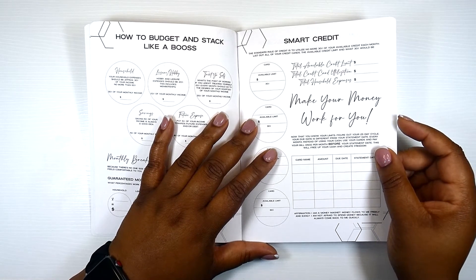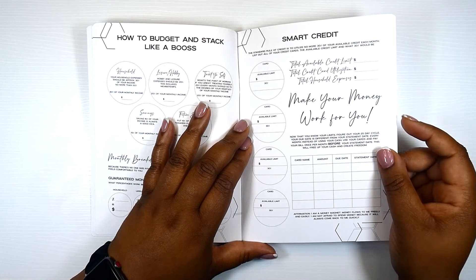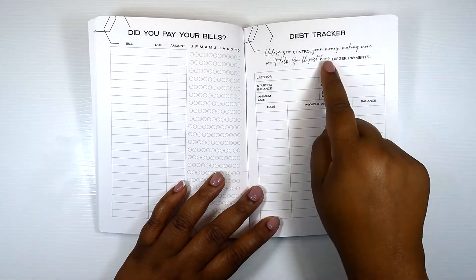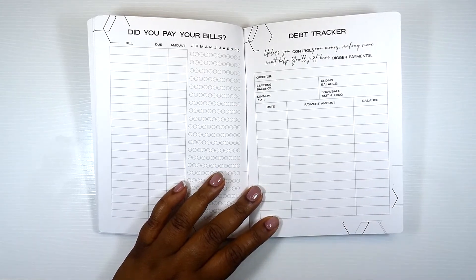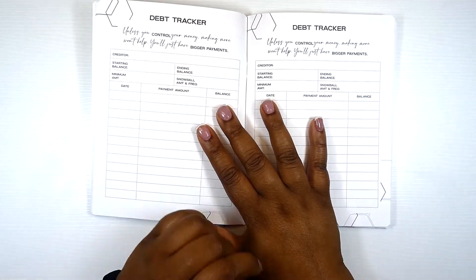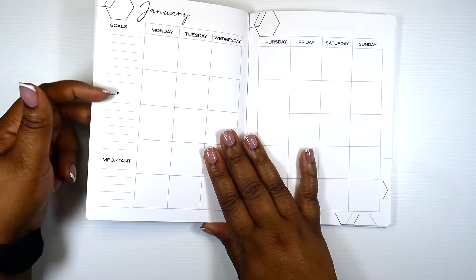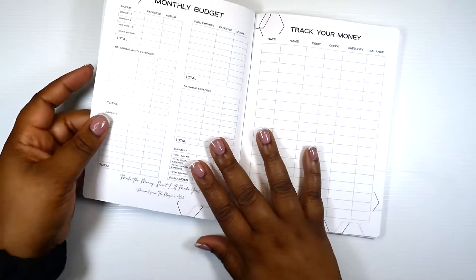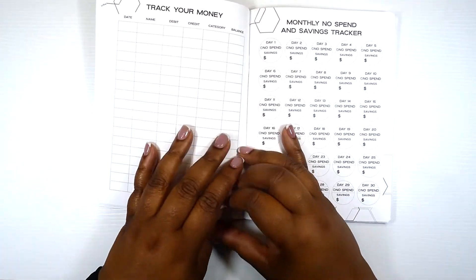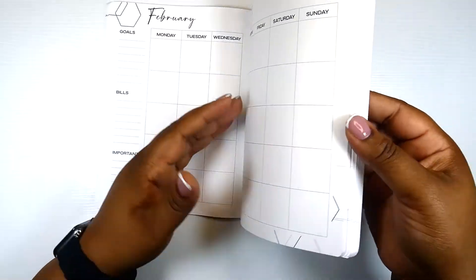There's also a smart credit section — the standard rule is to utilize no more than 30% of your available credit each month. You list out all your credit cards, the available credit limit, and what 30% would be. I really hope she plans to release these as inserts because we need it. 'Did you pay your bills?' — debt tracker. 'Unless you control your money, making more won't help — you'll just have bigger payments.' Gems dropping right here. Then we get into a monthly undated view with goals, bills, what's important, and a monthly budget to track expenses with additional debt trackers and a no-spend and savings tracker.